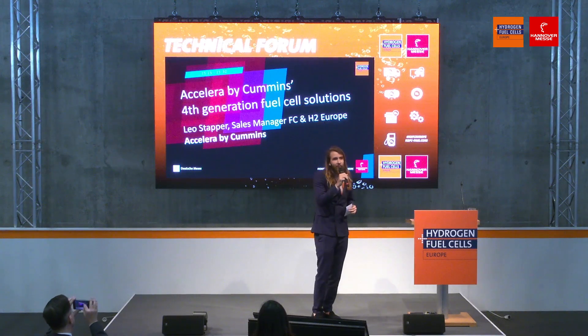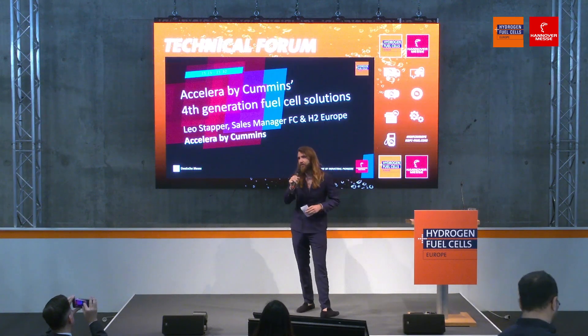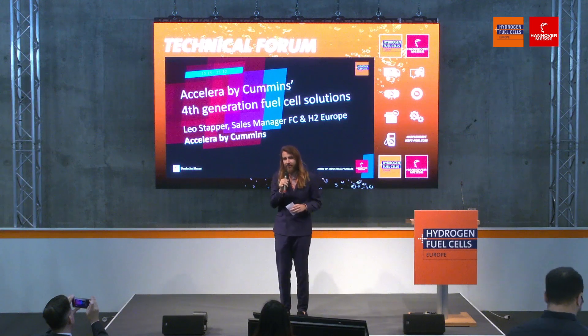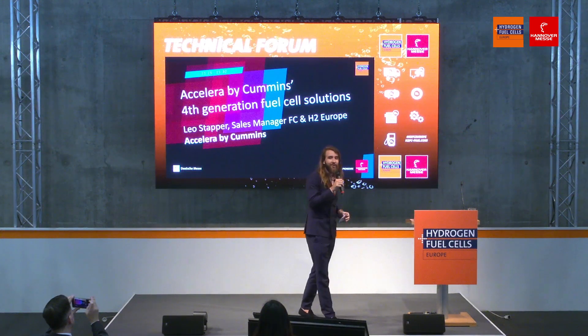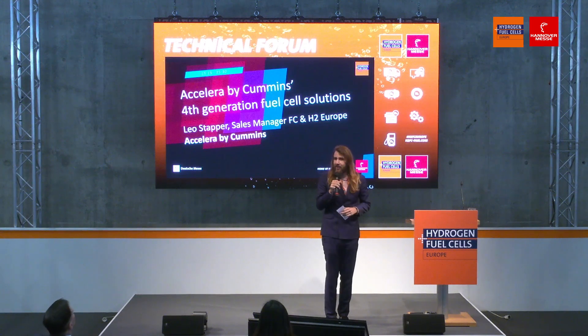Good afternoon everyone and welcome to the hydrogen and fuel cells here at the Hannover Messe 2023. Please all have a seat, have a drink — the hostesses are here to help you out and we will have a lovely time.